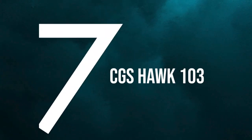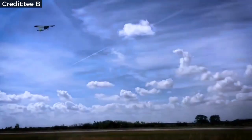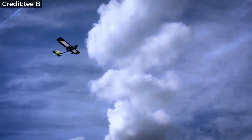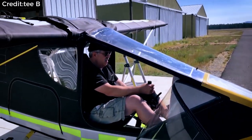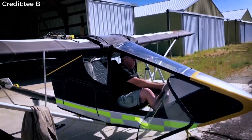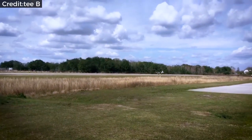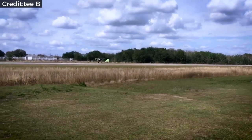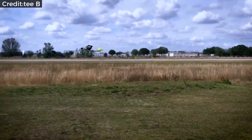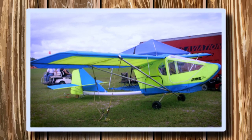Number seven: CGS Hawk 103. The CGS Hawk is one of the iconic models in the very light aircraft category, and what surprises me is how well it flies compared to other so-called real airplane models. The legendary Chuck Laslarchik founded Chuck's Glider Supplies — hence the CGS in CGS Hawk — and was one of the forerunners of the early powered hang gliders. He initially designed the Hawk, and the narrow low windscreen makes the aircraft's forward view excellent.